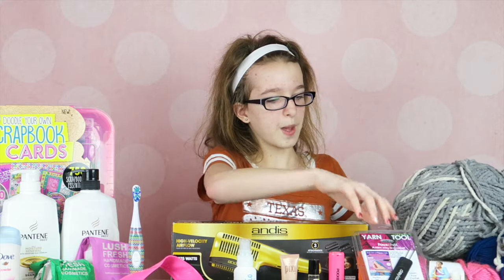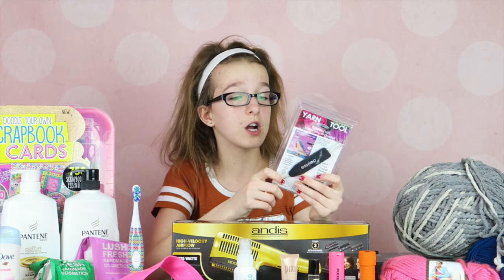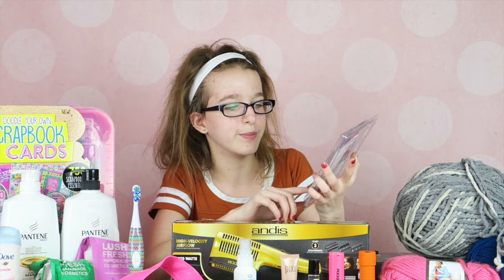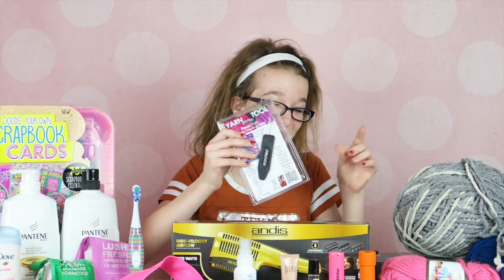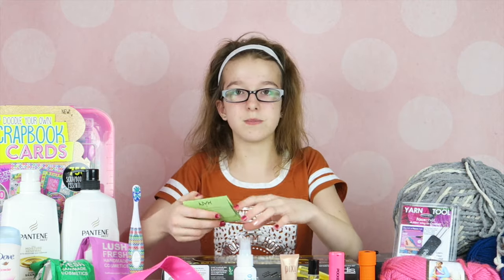My aunt got me a fauché tool. I'd never heard of it, and when I tried it out earlier today I found it complicated, but I'm probably going to make a scarf or something out of it along with the yarn.